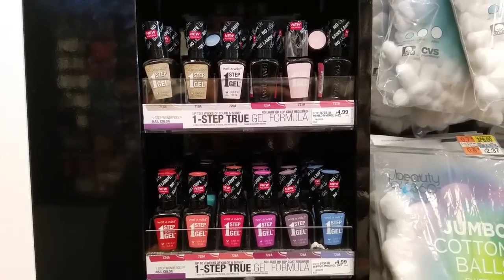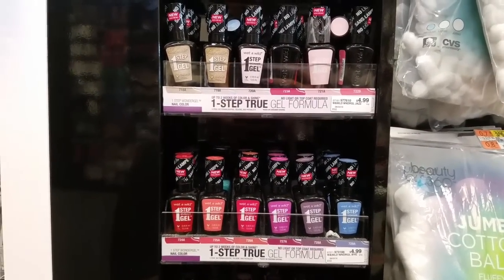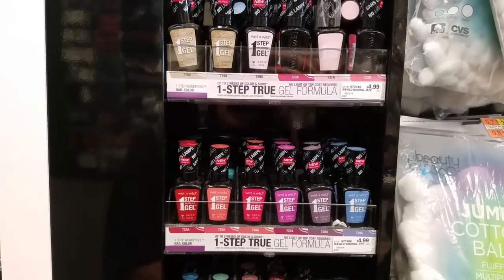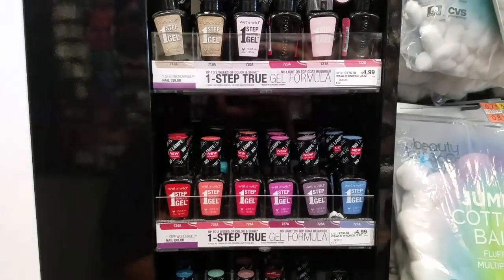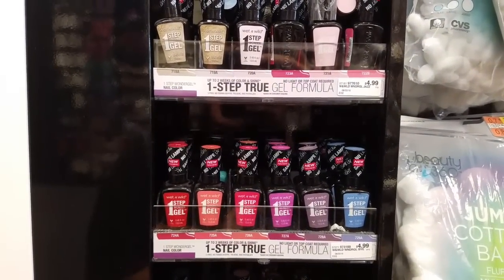The next deal is on the Wet n Wild One Step Gel Nail Polish. They are on sale this week for $4.79, and when you buy one you get back three ECBs. Now I did not get the $2 coupon — I have the $1 manufacturer coupon. But it still ends up being $0.79 for one, which is a pretty good price for this nail polish. And I actually like this one — it's long lasting.